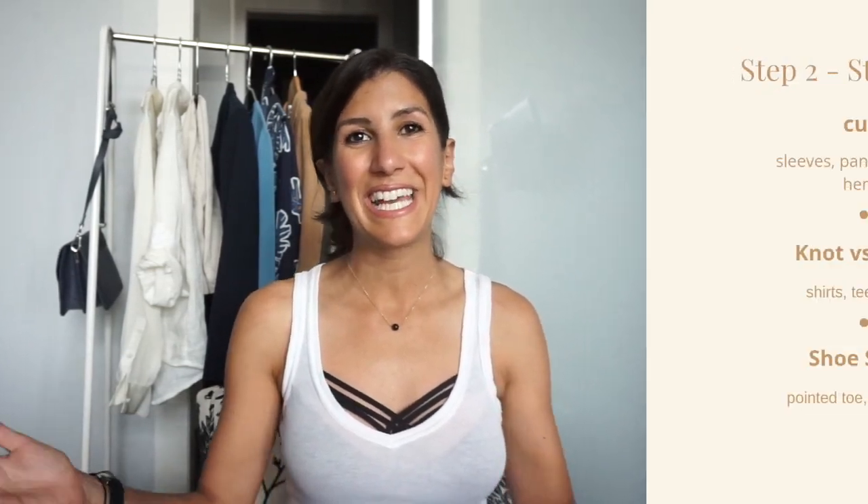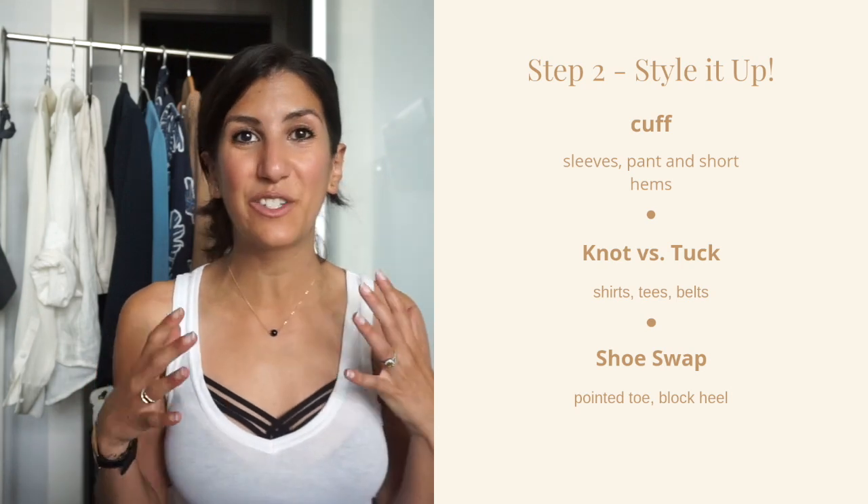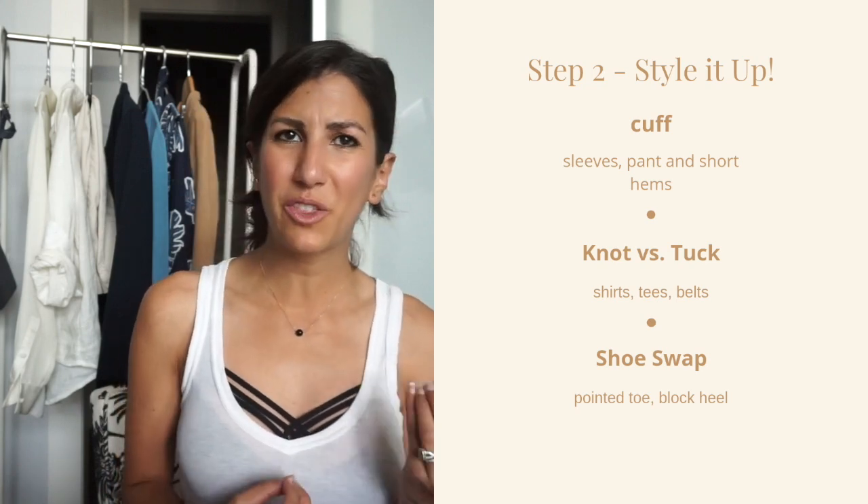Once I've figured out my undergarments and my base — whether I want to go with separates or a one-piece — then I go into my little styling hacks. It's really about looking at the foundation pieces I'm wearing and figuring out how I can tweak them to show that I've put a little bit more thought and deliberation into my outfit.